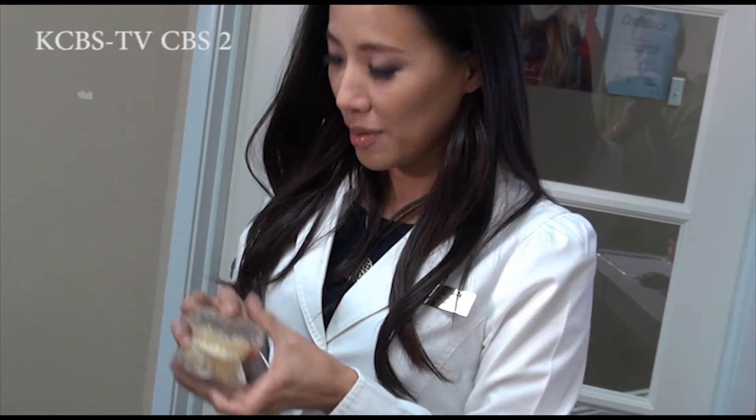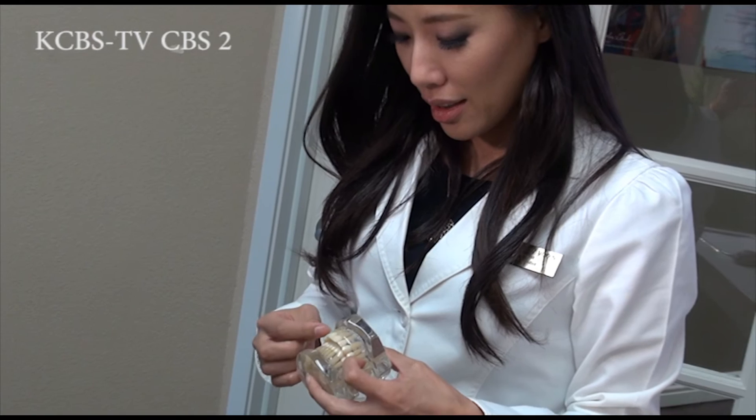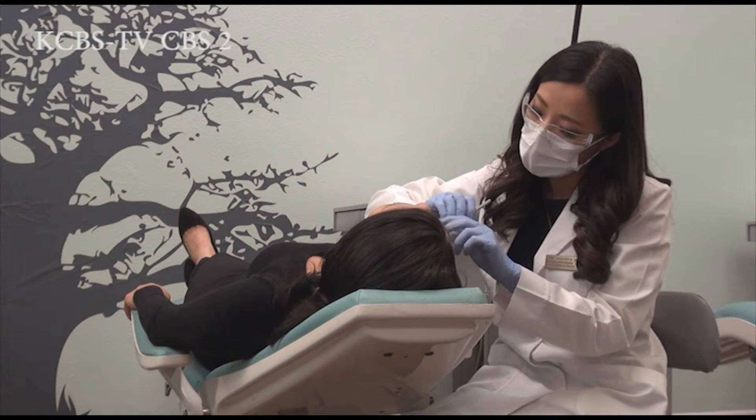Dr. Audrey Yoon is a top clinician and a leading researcher in the field of sleep medicine. Her new orthodontic approach is a paradigm shift in how to treat sleep apnea and pushes the boundaries of what orthodontic treatment can do for you. Obstructive sleep apnea is the collapse of the airway during sleep, and it is important to find out what the causes are so we can treat patients accordingly.